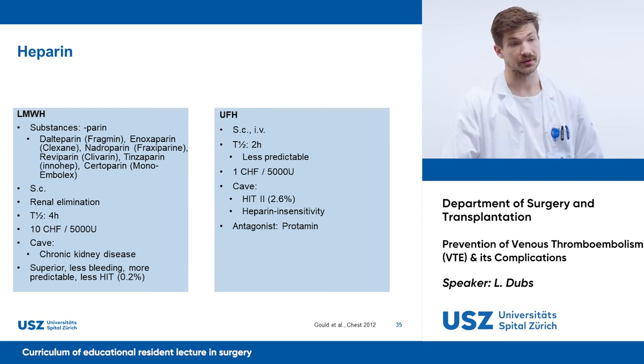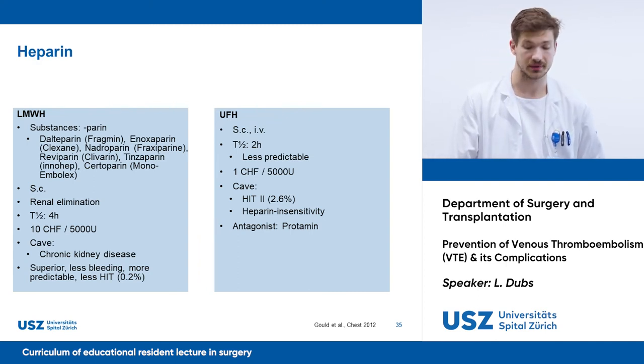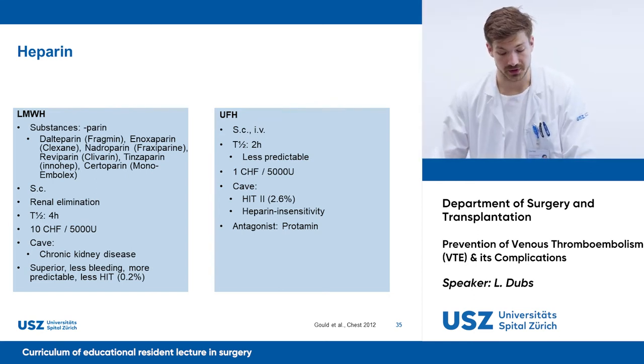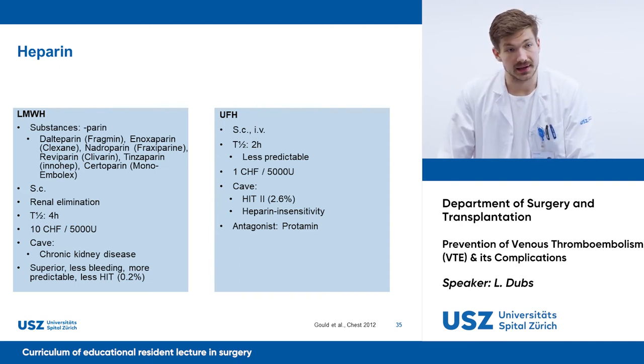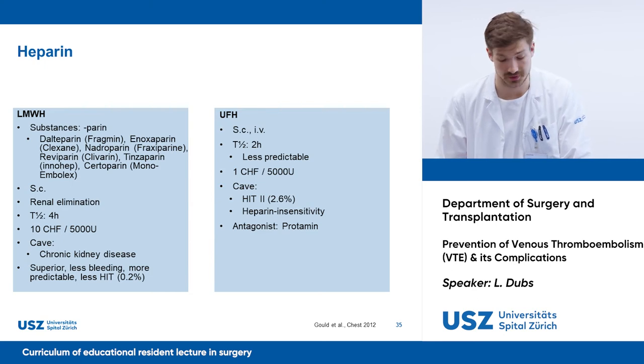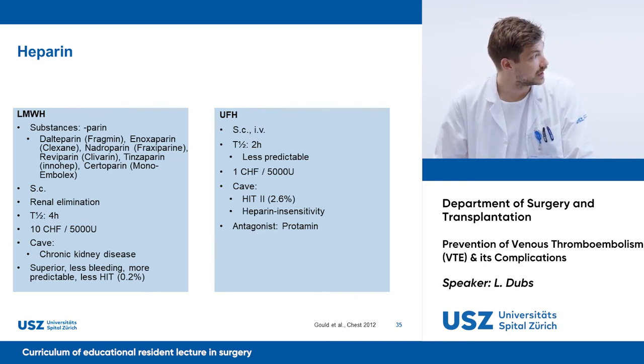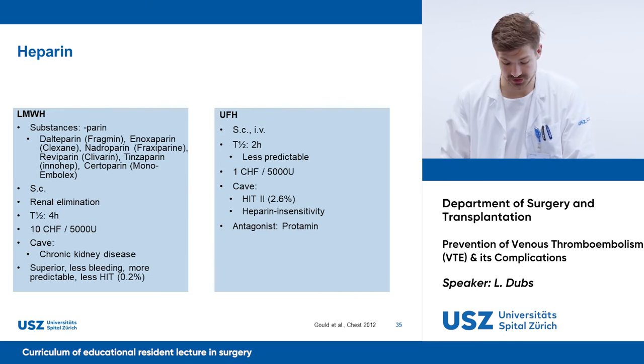Low molecular weight heparins have the advantage of a longer half-life, and therefore once-daily application is usually sufficient for prophylaxis. Studies have shown superiority of low molecular weight heparins compared to unfractionated heparins in thromboprophylaxis. Since it is renally eliminated, attention must be paid in patients with chronic kidney disease. Unfractionated heparin can be applied IV with the advantage of quicker onset of effect and easier control, but has a less predictable pharmacokinetic and dynamic — as you have probably experienced in patients with heparin insensitivity.